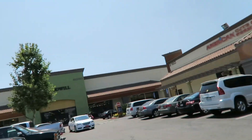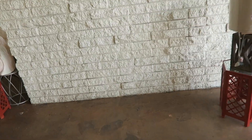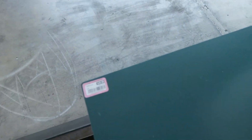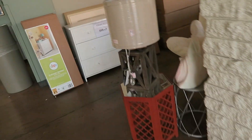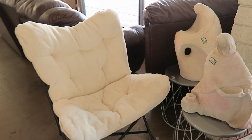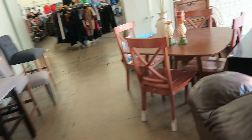Okay guys, so we are at the first thrift store right here. Let's go inside and see what we can find. I was here yesterday and the sofa that was right there is now gone. But this table is still here, and still $49.99. Let's see if they got any new furniture in. This thing is still cute — $49.99. This table. Chairs.